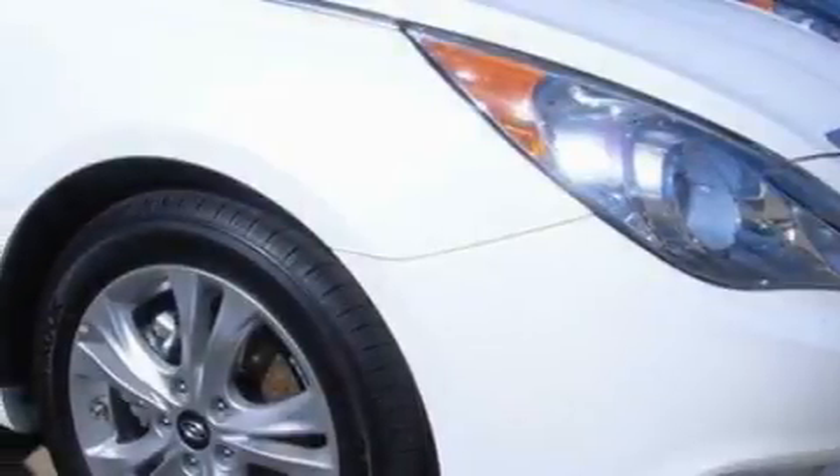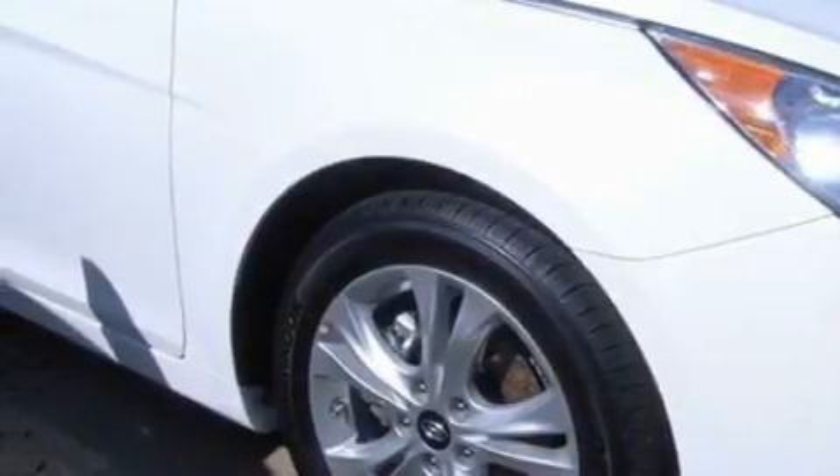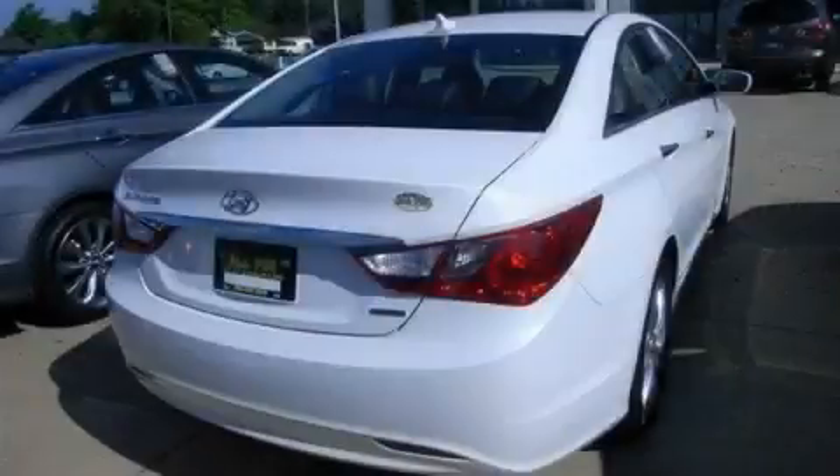Its top features include a sunroof, solar-controlled glass, a premium audio system, satellite radio, a low-tire pressure indicator, and rear impact crumple zones. This vehicle's stylish design always looks great. Stop by today and test drive this automobile for yourself.